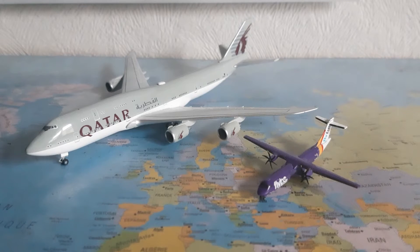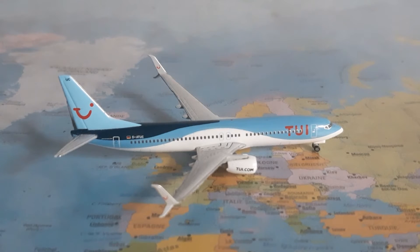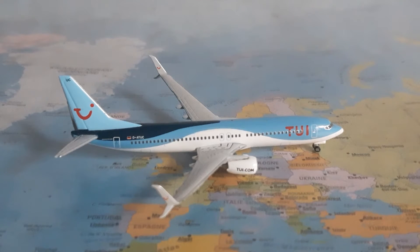Without further ado, let's get straight into the video. Starting off at number 10, we have this TUI Boeing 737-800. It's at spot number 10 because I love the model, just not enough to rank it higher. It's still a beautiful model — the blue makes it very colorful, and blue is actually my favorite color. I really like the split scimitar winglets; you can see the TUI logo on them, which is like a one-eye smiley face.